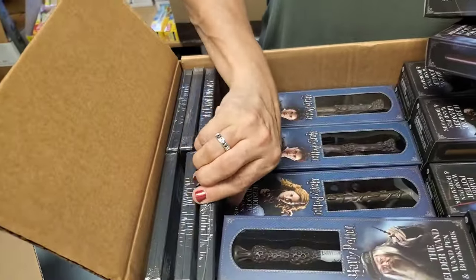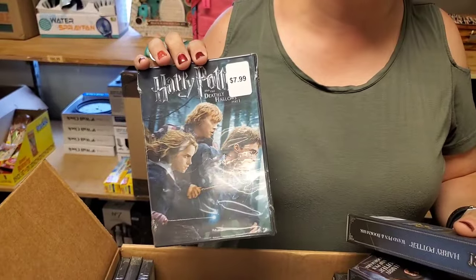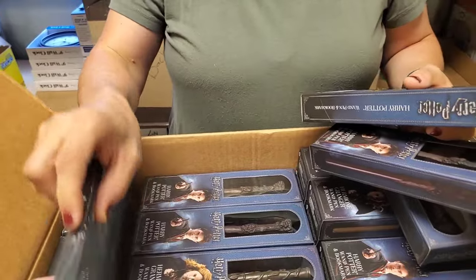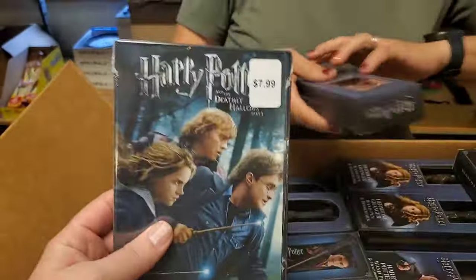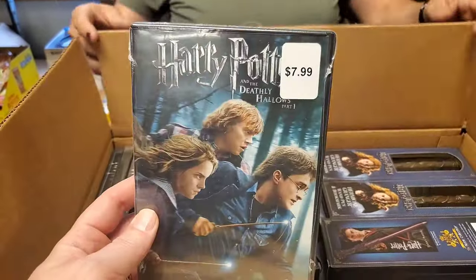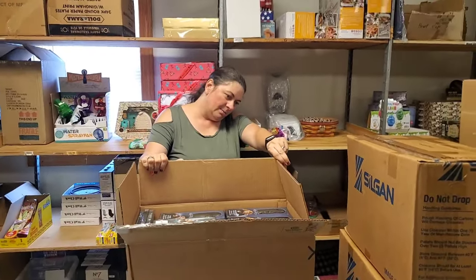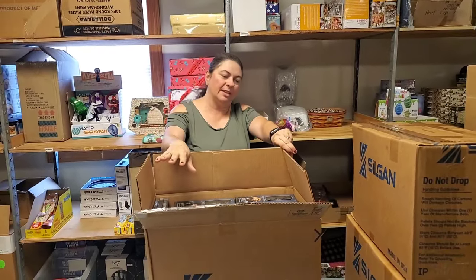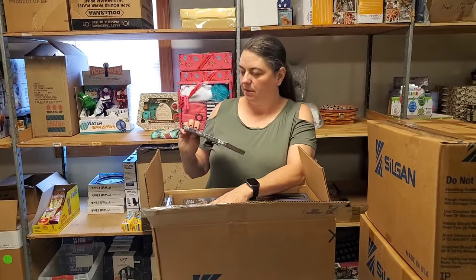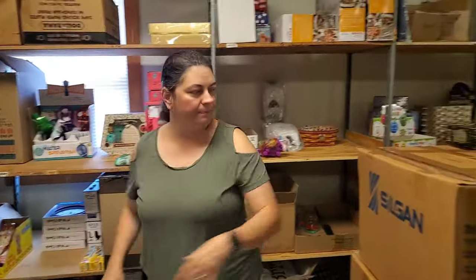What are those things over there? One of the movies. We have the movies — it used to be $7.99. Back in our day, kids, you had to put a disc in a device to watch a movie. We have Harry Potter wand pen and ornament. We have Deathly Hallows Part 1 and Deathly Hallows Part 2 for movies. Beautiful.